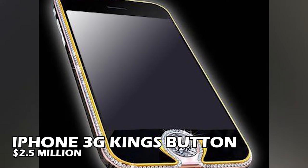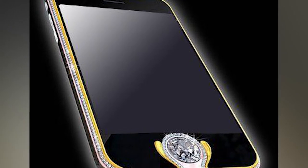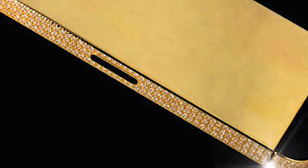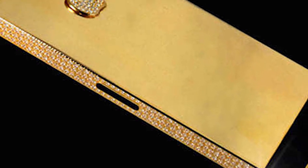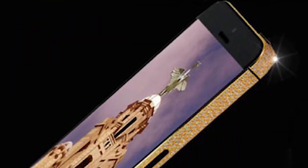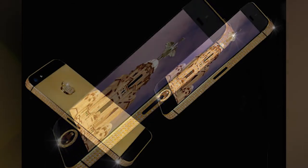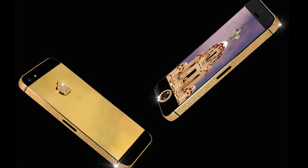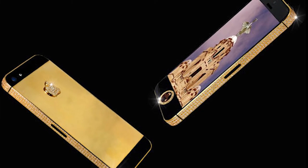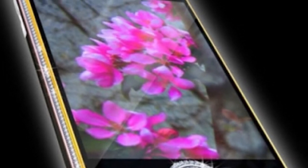Number 5: iPhone 3G Kings Button — $2.5 Million. The simple yet pricey iPhone 3G Kings Button was created by Austrian goldsmith Peter Ellison. It is made of solid 18-carat yellow gold, white gold, and rose gold. The phone's body is encrusted with 138 dazzling grade-cut diamonds in a sparkling pattern, and its home button is also a 6.6-carat diamond, which draws a lot of attention to the phone.